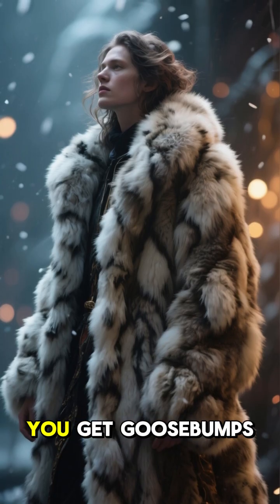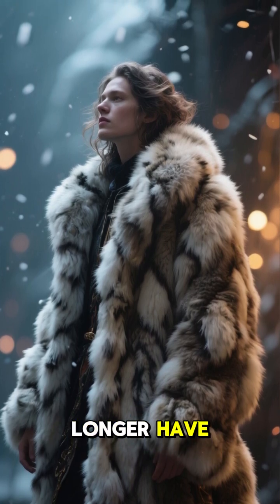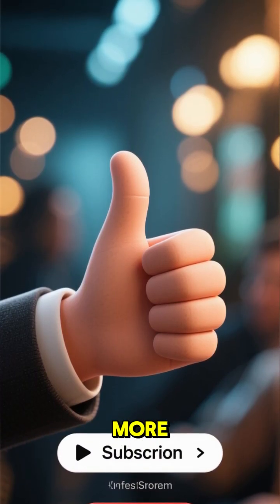It's just a funny little reminder of our furry past. So next time you get goosebumps, remember your skin is trying to puff up a fur coat you no longer have. What gives you goosebumps the most? Let me know in the comments. Like if this fact gave you the chills and subscribe for more.